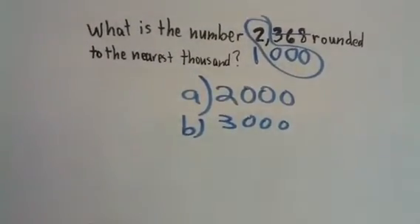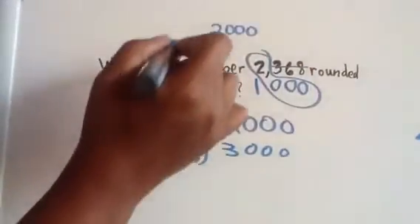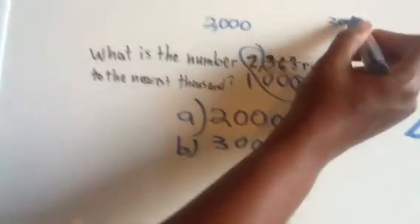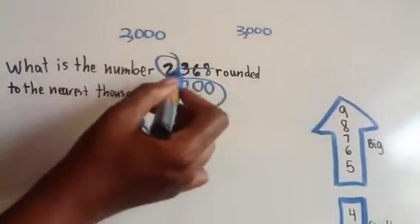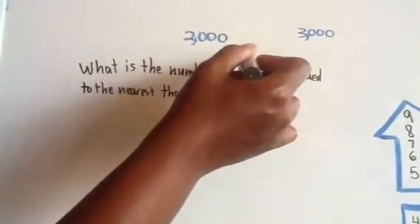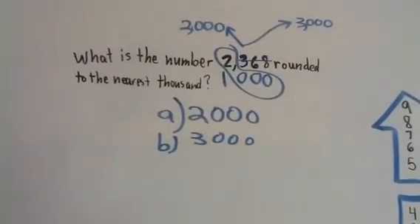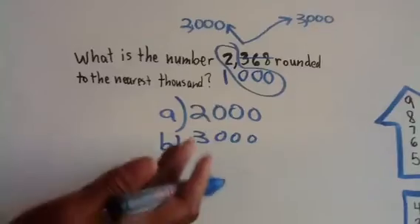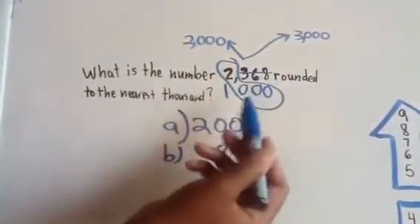Think about it: if I knew there was a gas station at 2,000 and I also knew there was a gas station at 3,000, and I was stuck in the middle at 2,368 and I had to go to the bathroom and I had a choice, I wonder which one would be the closest. So basically the idea is you have to figure out which is the closest number that ends in all zeros.